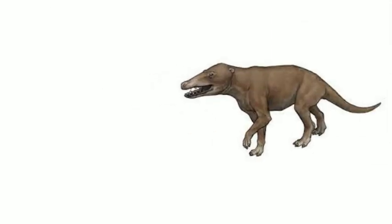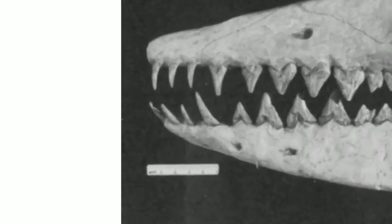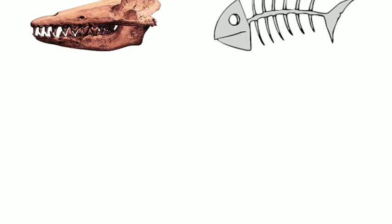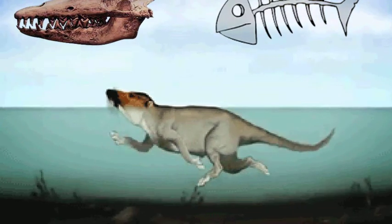The Pachycetus were found to have a diet consisting mainly of fish. This was based on their tooth structure, which included puncturing incisors and serrated teeth. The molars also had incline wear facets. These findings indicate that Pachycetus chewed their prey before swallowing. The teeth structure and diet of Pachycetus shows that they were at least partially aquatic, having to go out into the water to feed.